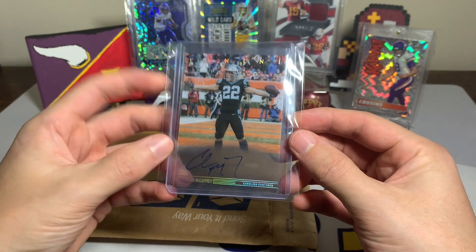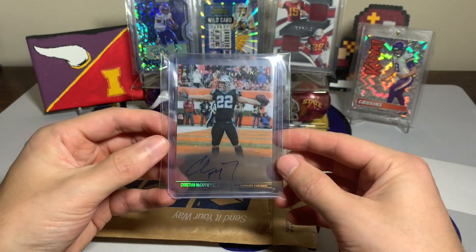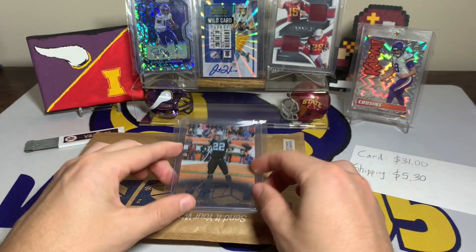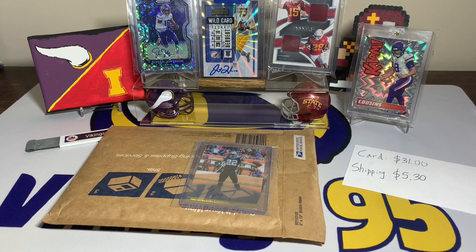On-card auto for $40 — it was a little high but I thought it was cool. Let me know your thoughts on this one in the comments down below. I hope you all have an awesome weekend, thank you all so much for watching, I'll see you later.